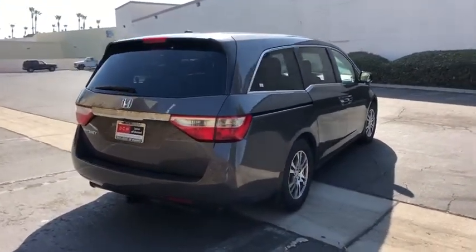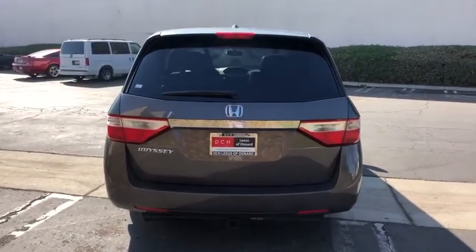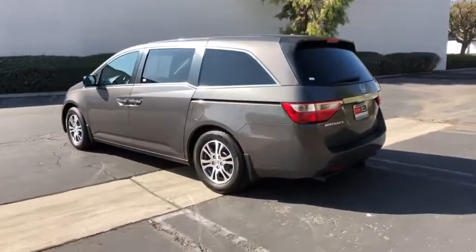Power passenger seats, traction control, dual airbags, alloy wheels, power steering, four-wheel disc brakes, electronic stability control, heated front seats, trip computer, rear window defroster, CD player.